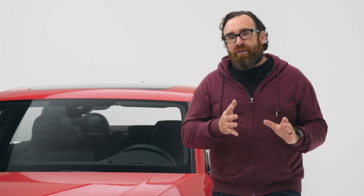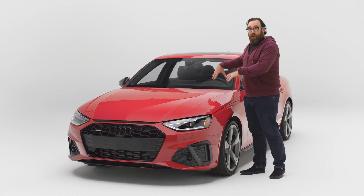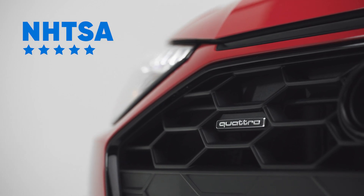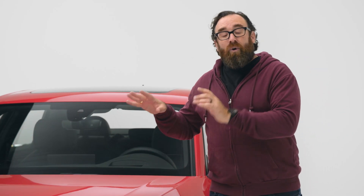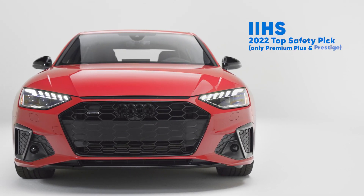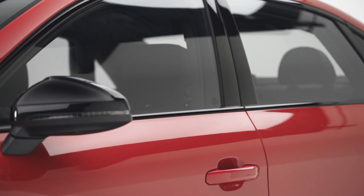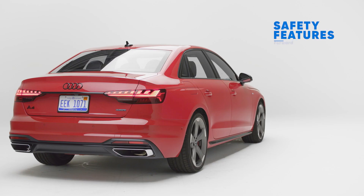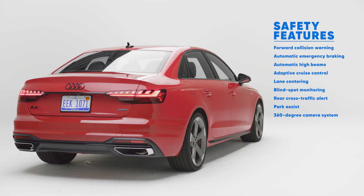As far as safety goes, it's sort of a mixed bag. The crash structure is great — this thing gets a five-star rating from the feds. But the Insurance Institute only gives it a top safety pick for 2022 if you spend a little more money. This is a very German thing where some automatic safety features are only included in more expensive versions of the car. This one happens to be an S Line, so you'll get more safety features than you would on a lower-priced A4. We don't like that — just make cars as safe as you can every single time.